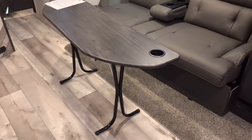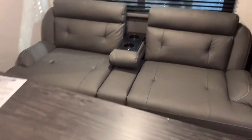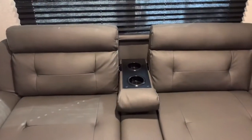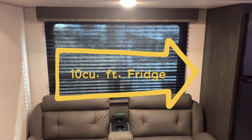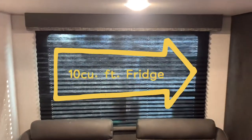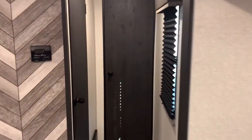And of course we have your foldable removable table along with your jackknife sofa with built-in armrests and a huge back window. Let's walk down the hallway right there to the bathroom and bedroom.